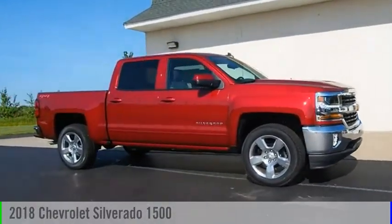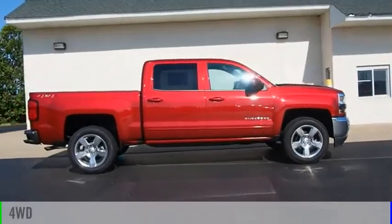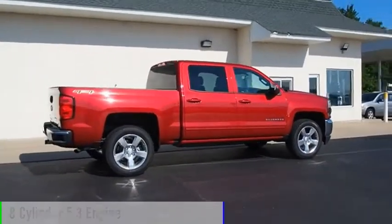Take a look at the 2018 Silverado 1500. This vehicle is powered by a four-wheel drive, eight-cylinder, 5.3-liter engine.